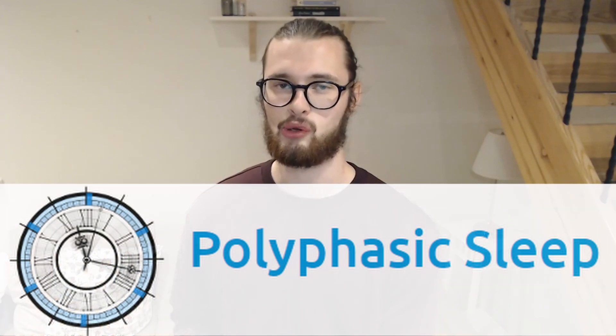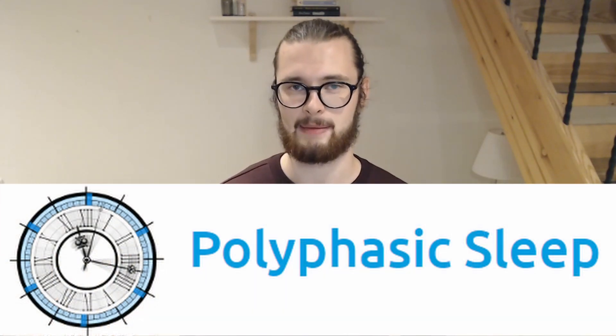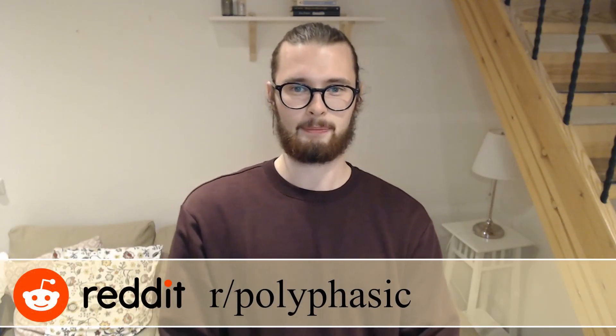Hi guys and welcome back to the channel! My name is Crimson Flower. I'm a main author of polyphasic.net, the community recommended resource for polyphasic sleepers. I'm also the owner of the polyphasic Discord and I'm a moderator on the r/polyphasic subreddit. If you are interested in more polyphasic sleep related content, be sure to subscribe and hit the bell icon so you don't miss out on anything in the future.